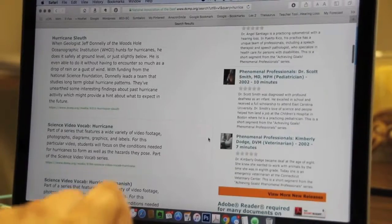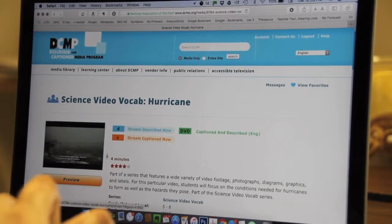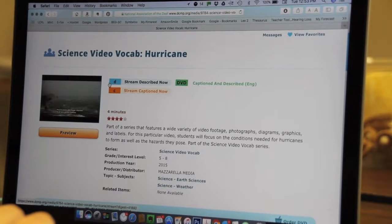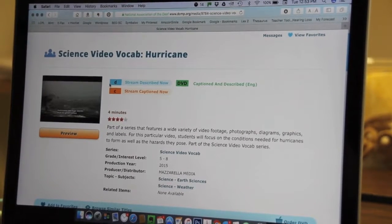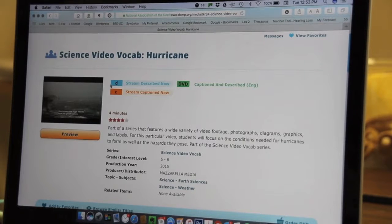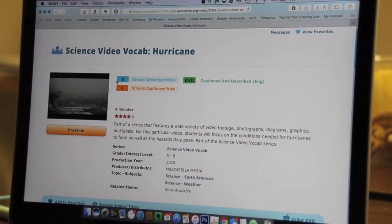I've already looked at these, so I'm going to choose the science video vocabulary with the hurricane. You can see there's a 'D' option, which streams it described — it has lots of descriptive vocabulary for people who can't see. That might not be the best choice for a deaf or hard-of-hearing student who needs vocabulary practice.